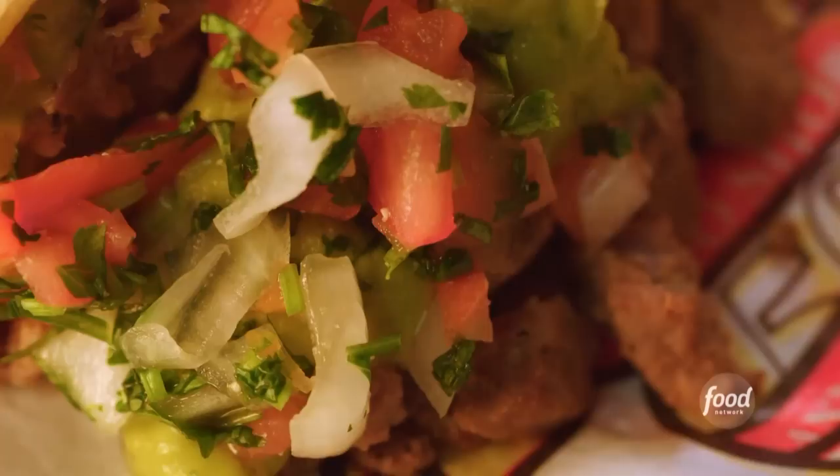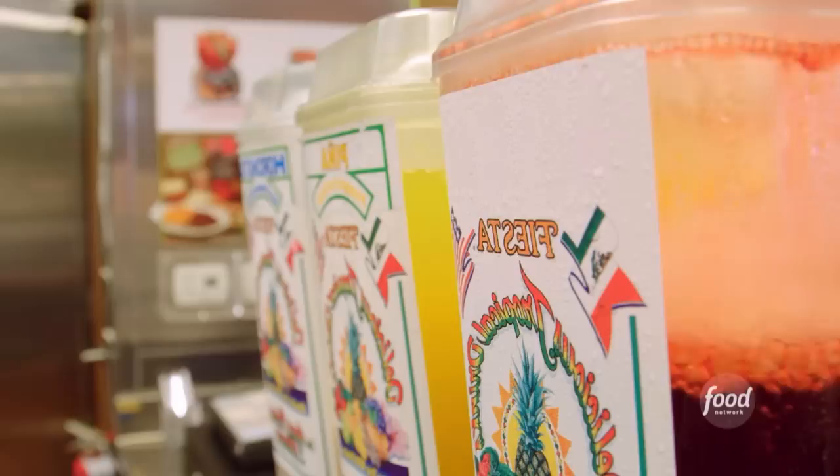So whenever I go to Vegas — and this is the truth, man — we'll fly into Vegas before I even go to the hotel. Boom, stop by Roberto's, grab a carne asada burrito. It's the real deal.